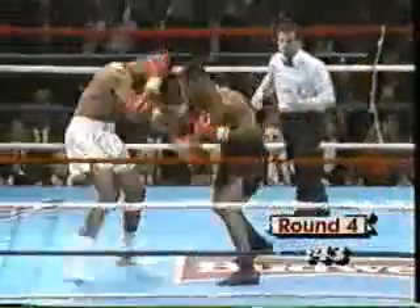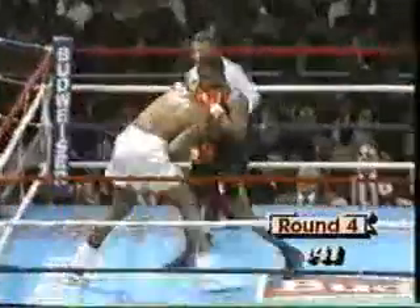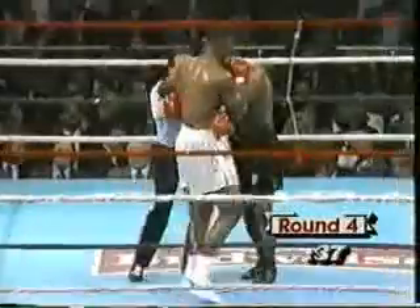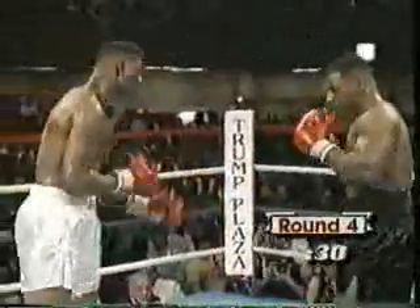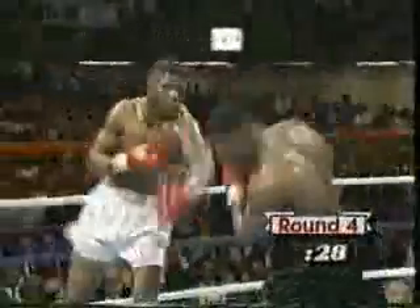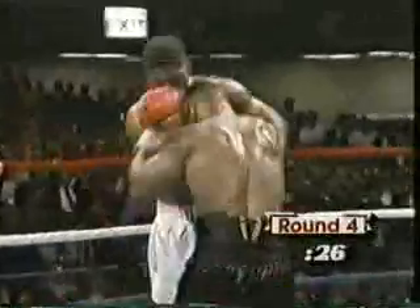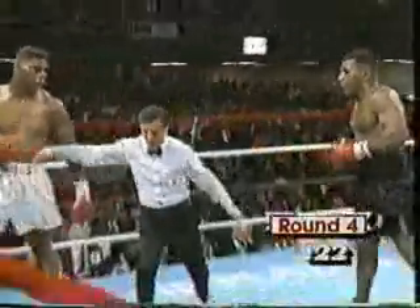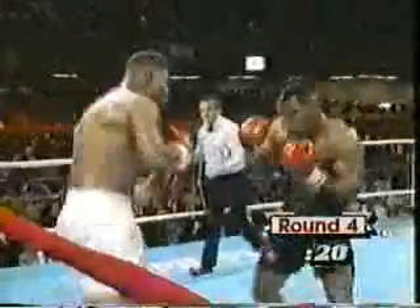How does it happen that a fighter like Biggs will go into a fight with a game plan, and almost from the opening bell, just let that game plan go away? It's all about concentration — you've got to stick to something that's working for you. What I see in Tyson is that he sticks to his game plan. He works with that right hand — a hard right hand to the body and comes up with a good left hook. But Biggs is doing almost everything exactly the opposite of what he said he was going to do.